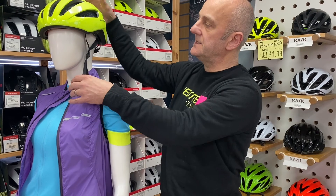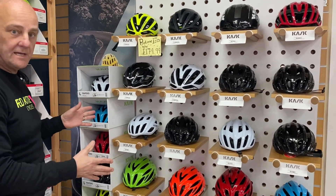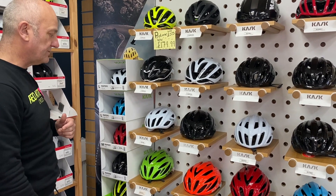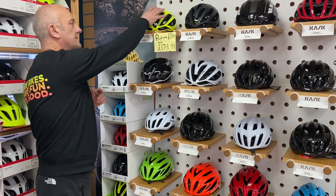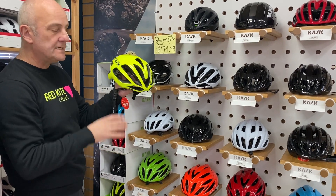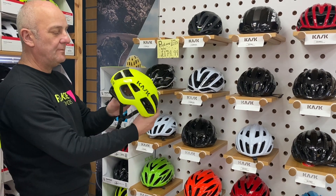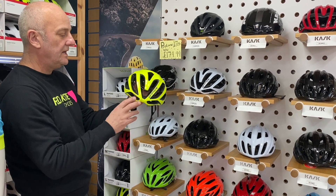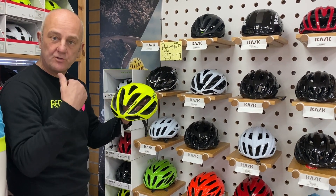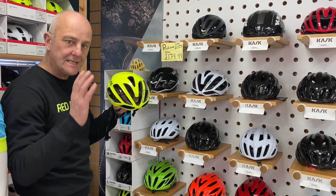Behind me we have Kask helmets, which are absolute favourites with road riders for a number of reasons. This one, for example, which we've got a special offer on at the moment — it's very lightweight, still passes the same safety measures, and this helmet has a lot of airflow. If you're riding hard in the height of summer, a helmet like this lets a lot of air through.